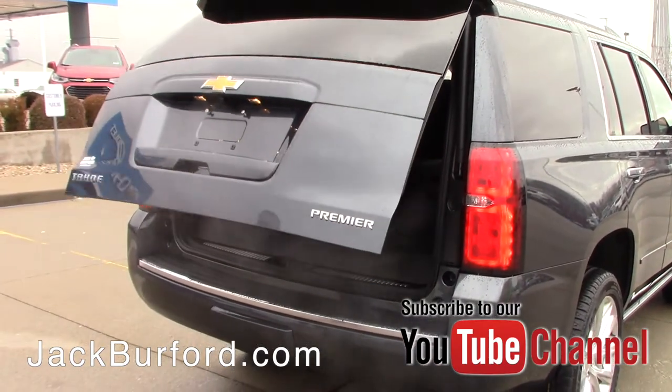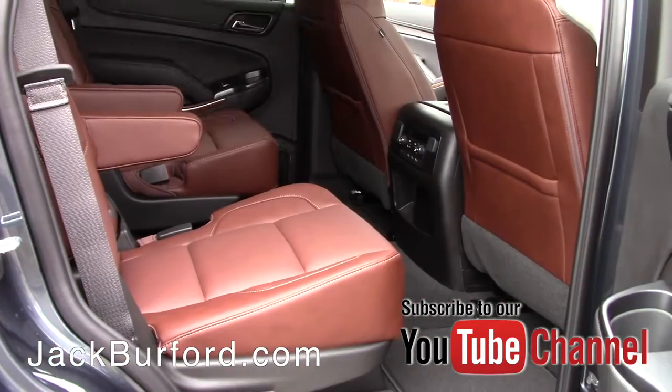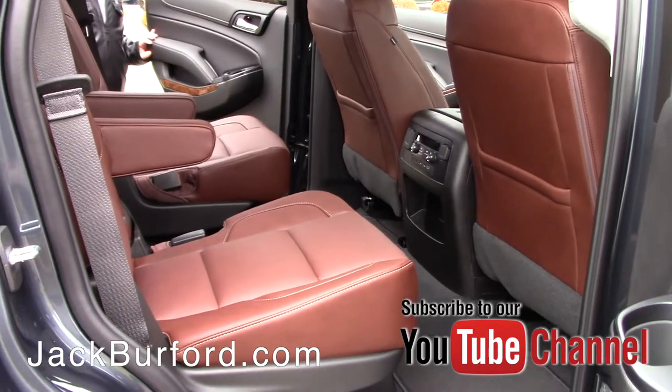Backup sensors and backup camera are standard of course. You've also got capless fuel fill now, and you've got captain's chairs in the second row.